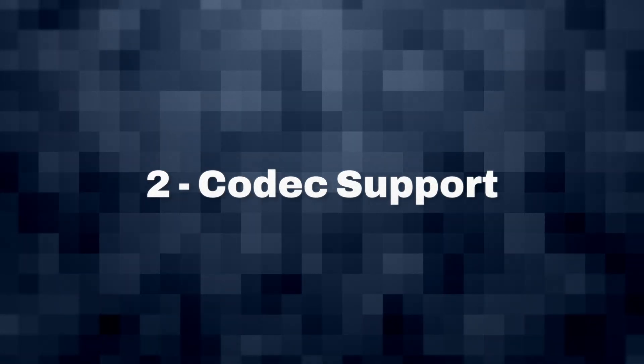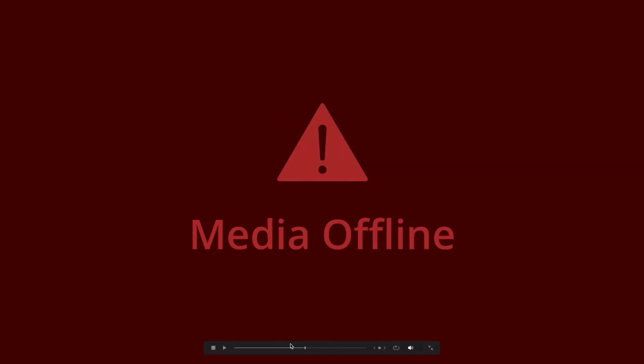Number two is codec support. DaVinci Resolve Studio is the Swiss Army knife of post-production and will handle pretty much every camera format and resolution you throw at it, but the free version doesn't. If you've ever noticed a red offline image in your viewer but you do have audio, it's usually because that codec isn't supported — Blackmagic would have to pay licensing fees to use it. In Resolve Studio, it's all taken care of. Everything's going to work. There's one tiny exception — ProRes RAW — but that's a conversation for another day.